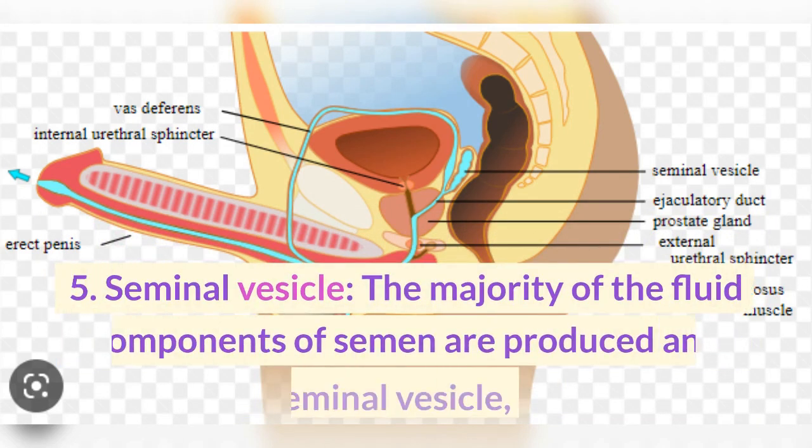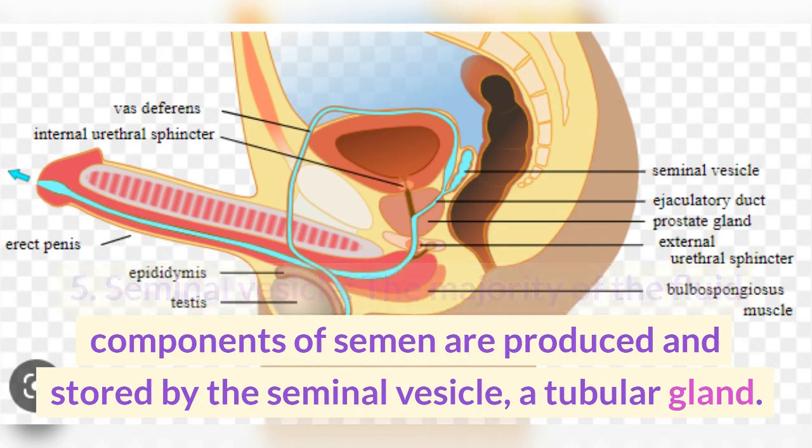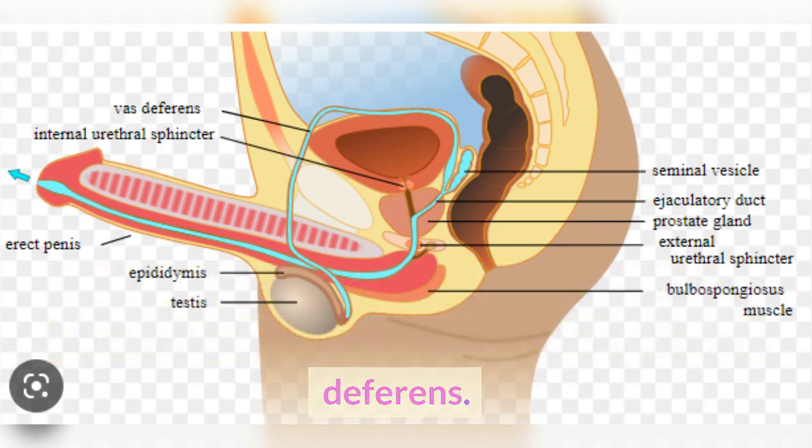5. Seminal vesicle. The majority of the fluid components of semen are produced and stored by the seminal vesicle, a tubular gland. The vesicle narrows to create the seminal duct, a straight duct that connects to the vas deferens.